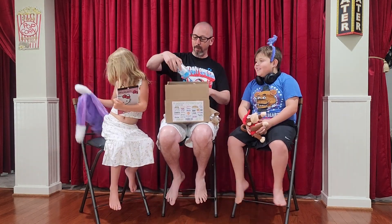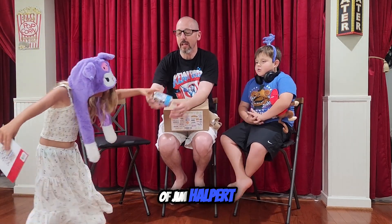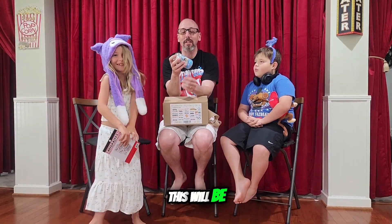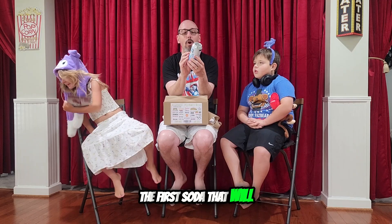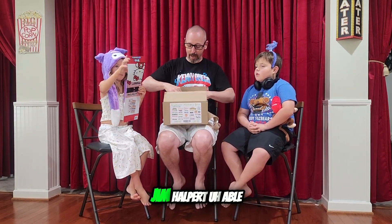I'm going to reach in and pull out — oh, you broke it! Anyways, there's a soda can rolling across the floor. It's a Funko Soda pop of Jim Halpert. This is actually something — this will be the first soda that we'll open here on the channel, but I'm going to save it for another video. We'll open that up and see if we get the chase Jim Halpert. Abel, pick up something next.